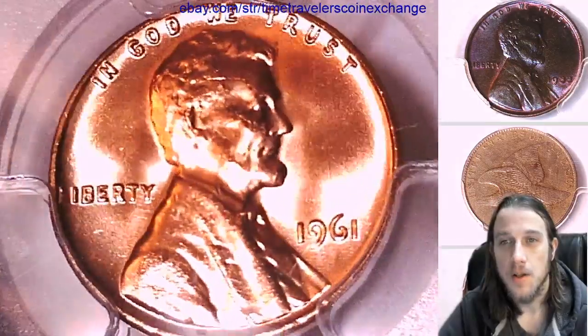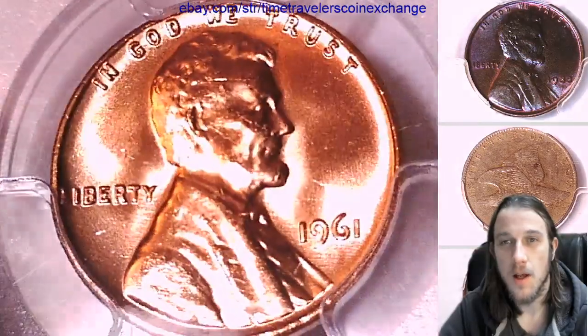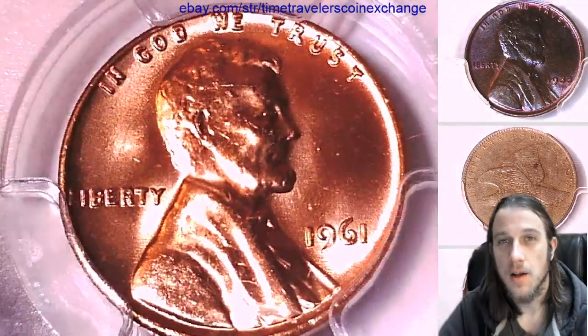We're going to take a break pretty soon and get some coffee and then we're going to power through some 1961s and then we'll move on. Alright, see you guys soon.